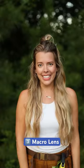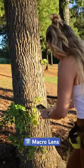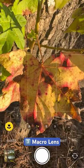Number three: don't forget about the details. Take advantage of your phone's macro lens. You can get stunning nature shots with just a simple flip of a switch.